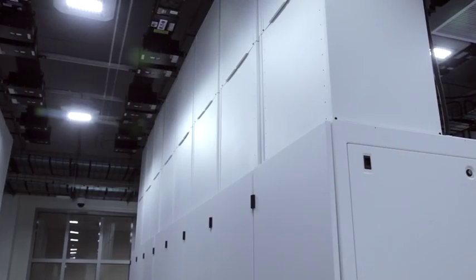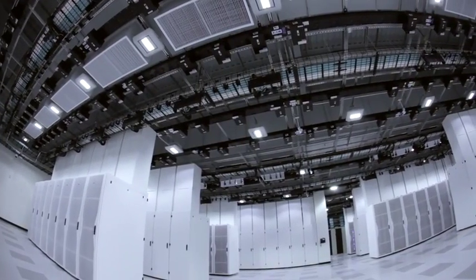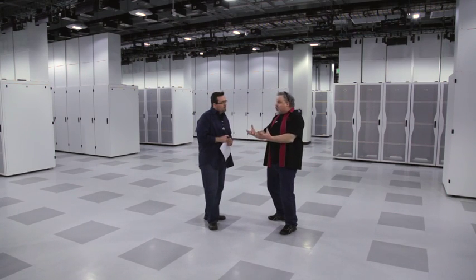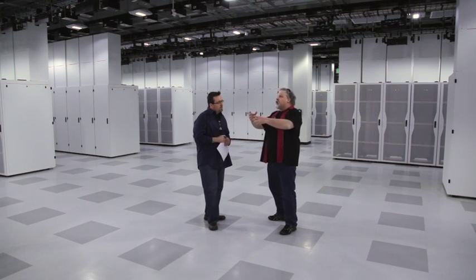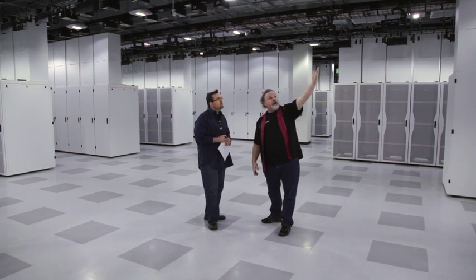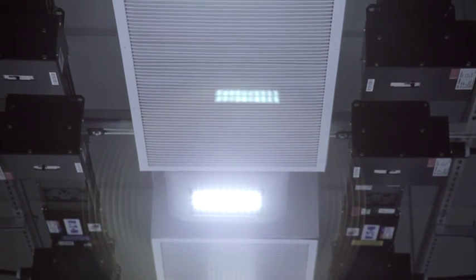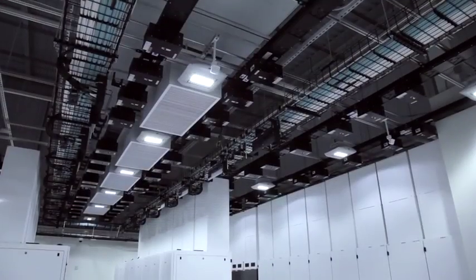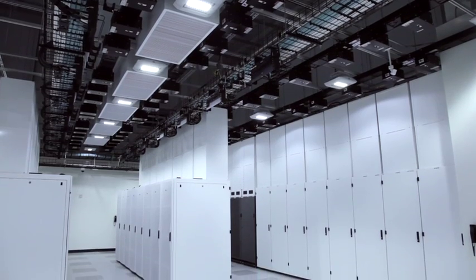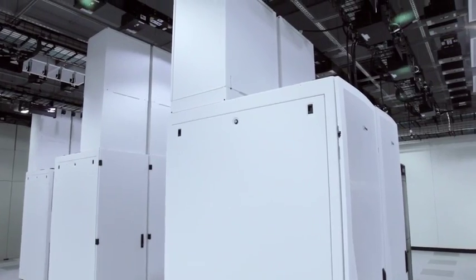If you switch over to the server racks, you can see we've got chimneys on every single one of these racks. What it's doing is allowing that hot air — that 120-degree air — to rise naturally, go up into the ceiling plenum and exhaust it off. Then we're using fresh air; you can see the white ducts here next to the LED lights. The fresh air swoops down and is sucked into the equipment, naturally falling in that cold aisle. The equipment fans pull it through, and the chimney raises it.